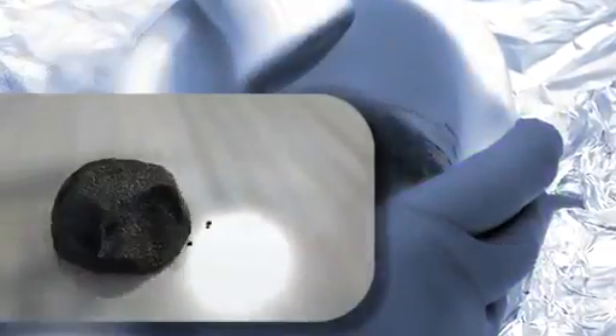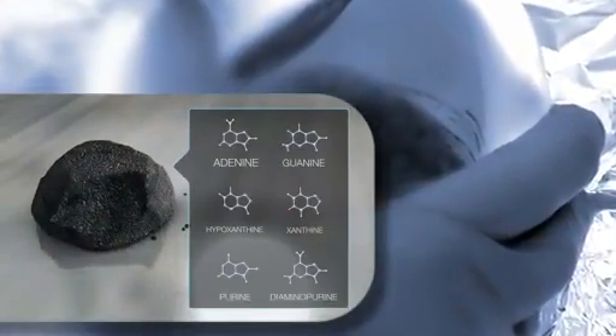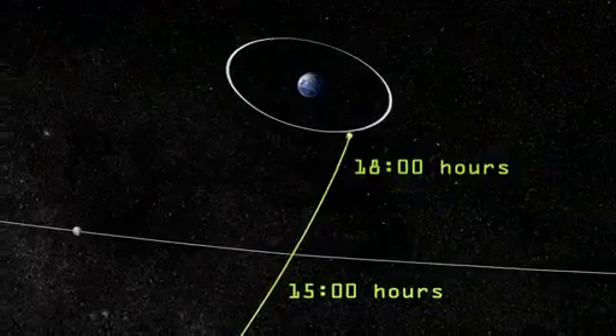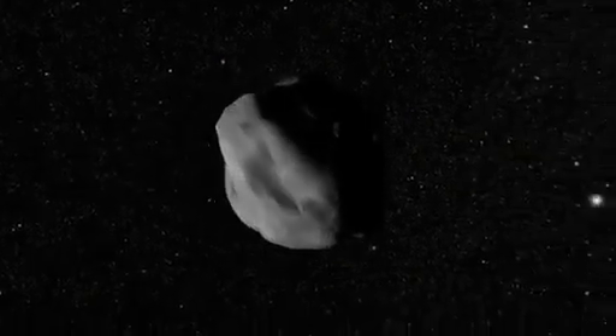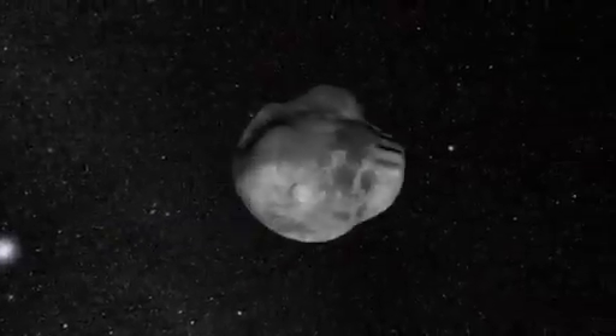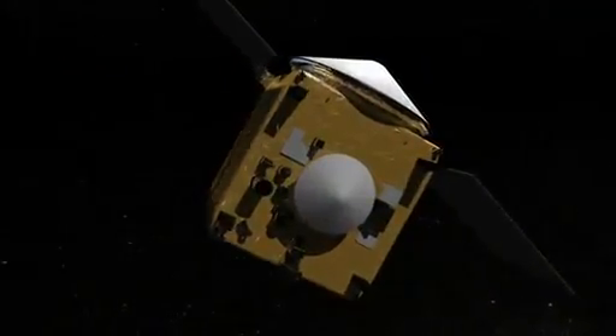This snapshot may even hold clues to understanding our own origins. So although 2012 DA14 will miss us when it flies by in February, NASA isn't missing an opportunity to study near-Earth objects, and OSIRIS-REx will provide the best results yet when it visits 1999 RQ-36.